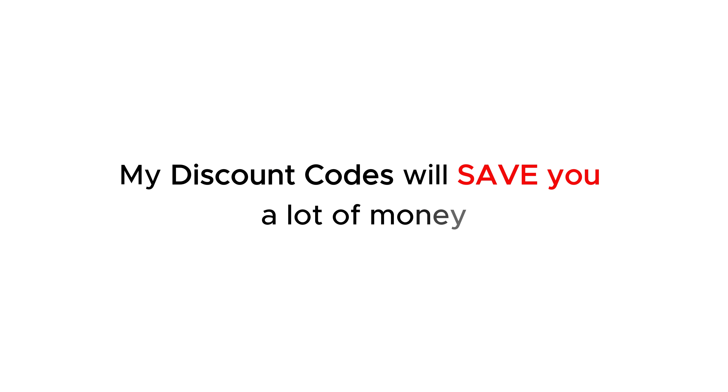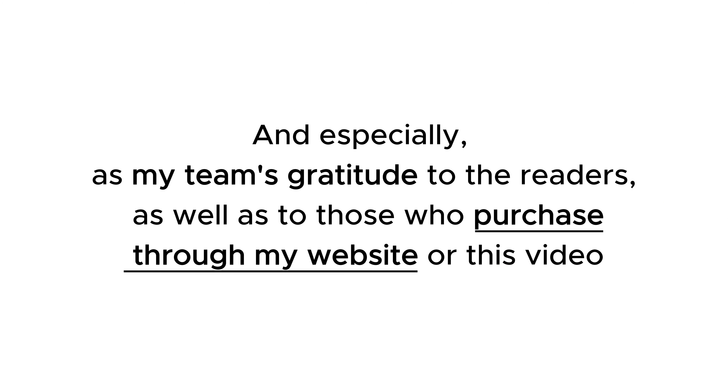Is there an all-in-one bundle offer? My discount codes will save you a lot of money, and especially as my team's gratitude to readers as well as to those who purchase through my website or through this video.